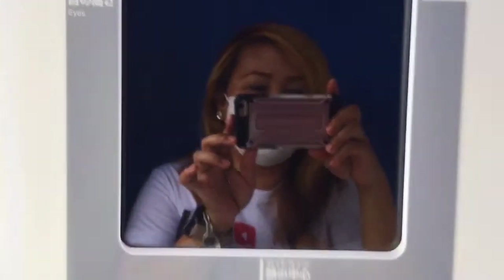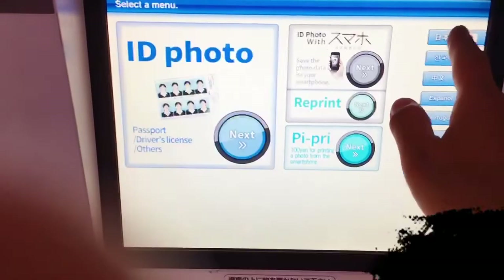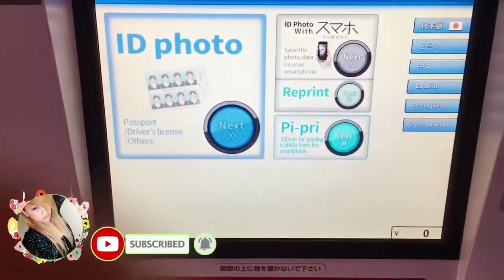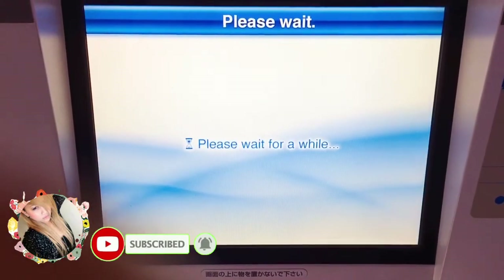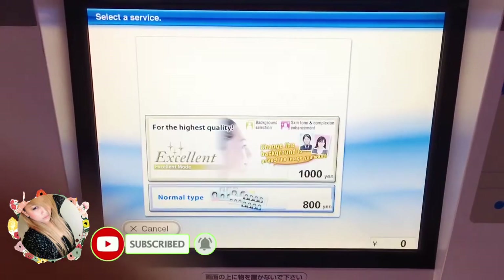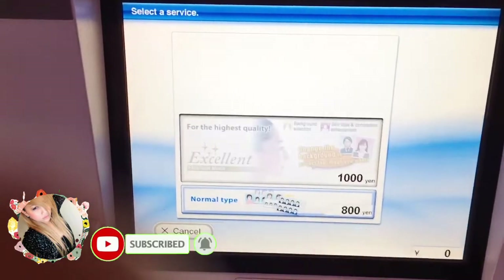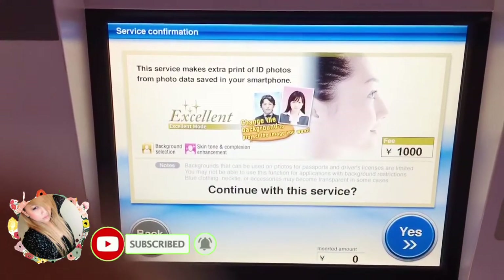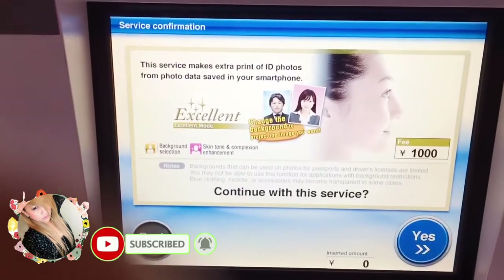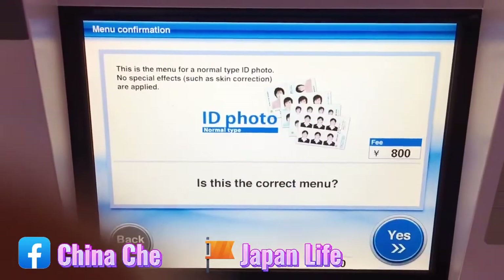Ganyan ang itsura niya. O, diba? Ganda-ganda. Make a selection from the service menu. Touch each service to see a more detailed explanation. This menu is excellent mode — it will adjust skin flaws and skin tone. Make a selection from the service menu. Did you choose normal ID photo?